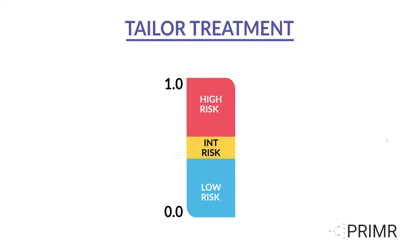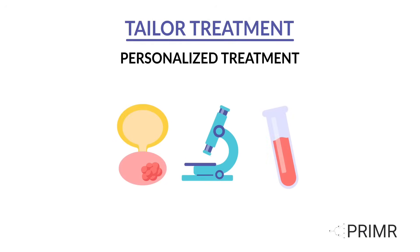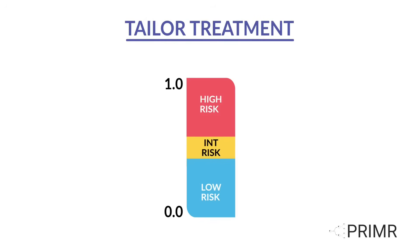Doctors can tailor treatment decisions with the results of the Decipher Prostate test, which looks deep into the biology of the tumor to assess its behavior. This powerful information is independent from standard risk variables, such as Gleason score and PSA, and can help doctors and patients make more personalized treatment decisions.